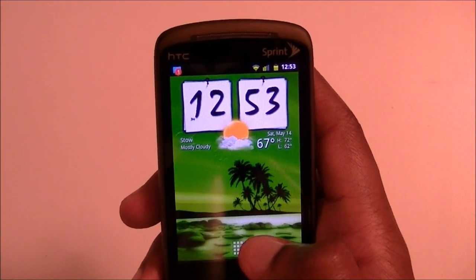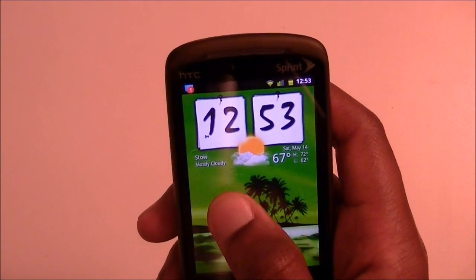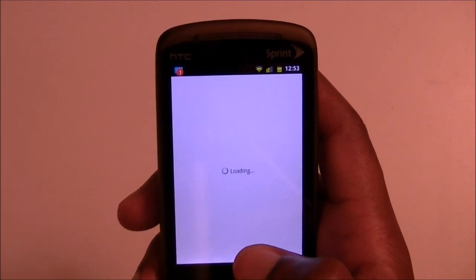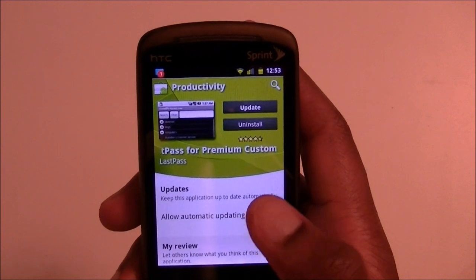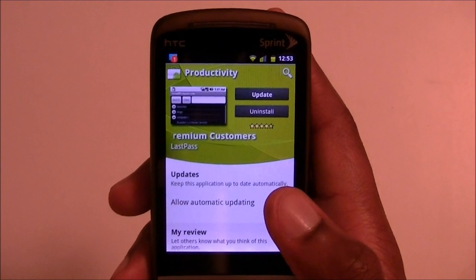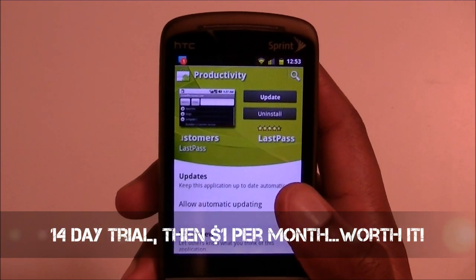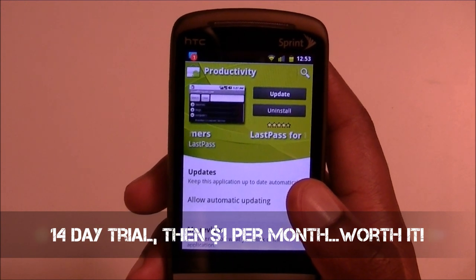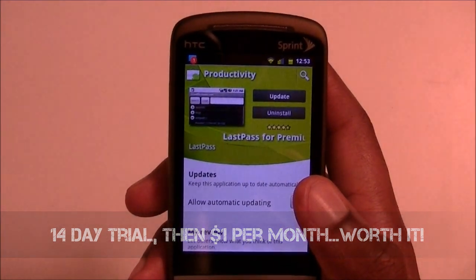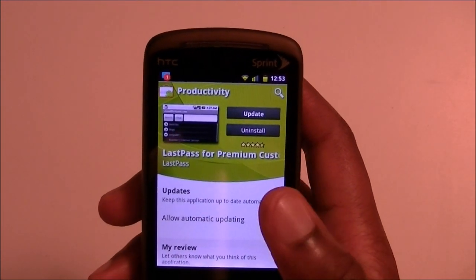It does the same thing with the browser version. It's called LastPass, so you just go to your app market and do a basic search, type in LastPass. There's a premium version with a 14-day trial in the very beginning. After the 14 days it's a dollar a month — $12 a year — and given what I'm about to show you, it's definitely worth it.